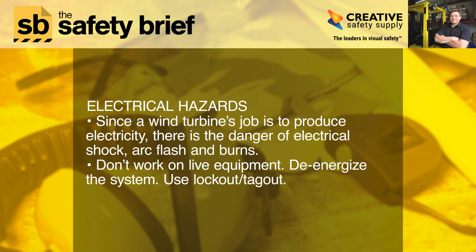Electrical hazards: since a wind turbine's job is to produce electricity, there is the danger of electrical shock, arc flash, and burns. Don't work on live equipment. De-energize the system and use lockout tagout.